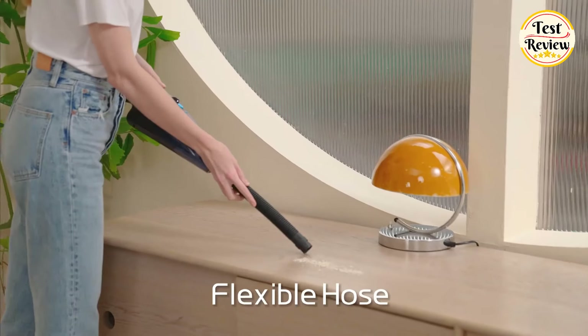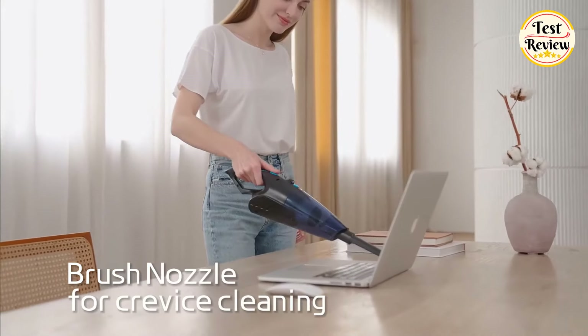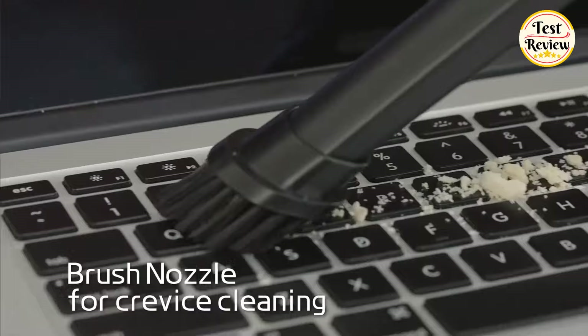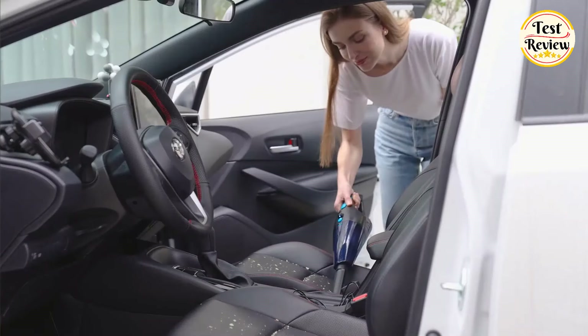The versatile accessories included, such as the crevice nozzle for hard-to-reach areas and the brush nozzle for keyboards, carpets, and upholstery, make it suitable for various cleaning tasks. Additionally, the car charger and Type-C fast charger provide added convenience for charging on the go or outdoors.